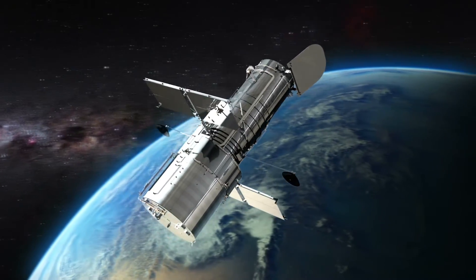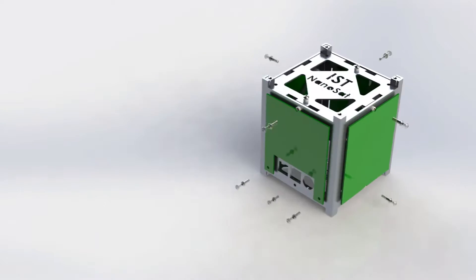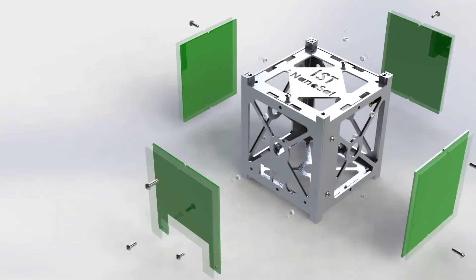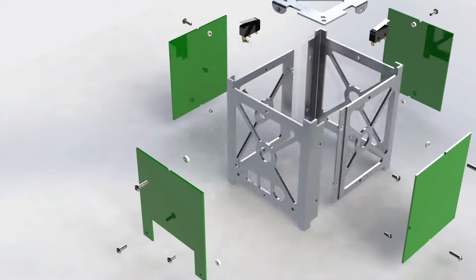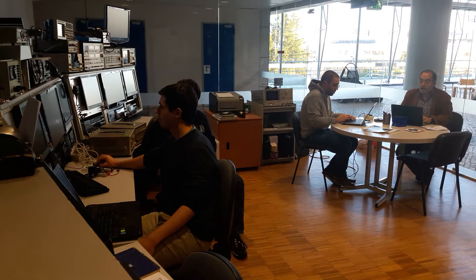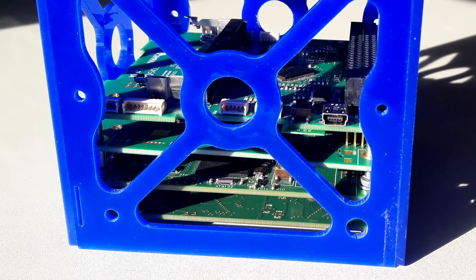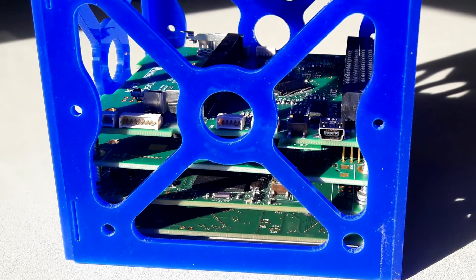By reducing the size and cost of electronic systems, it was possible to develop small satellites — nanosatellites. The IST-NanoSat-1 is a pioneer project in Portugal which aims to create a nanosatellite, developed by professors, students and radio amateurs in a multidisciplinary context. This satellite consists of several subsystems, one of which is the onboard computer.